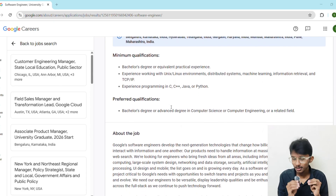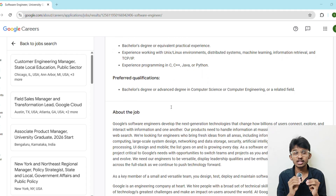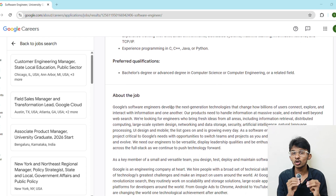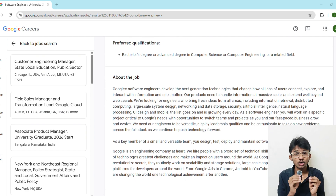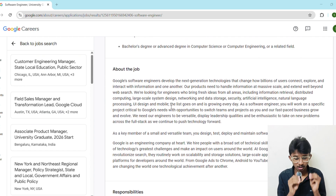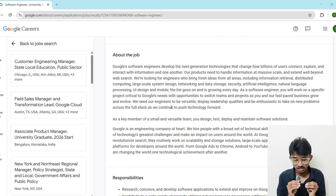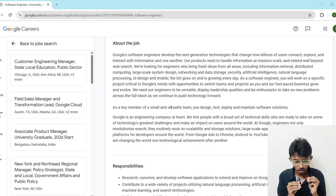I am going to share some secret resume tips that can literally double your chance of getting shortlisted, so make sure you stay with me. Resume is your first impression, and trust me, recruiters spend only six to eight seconds scanning it.